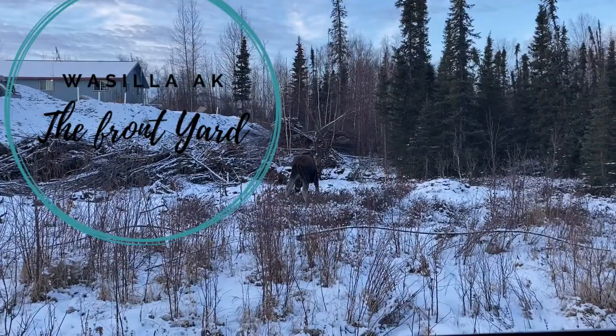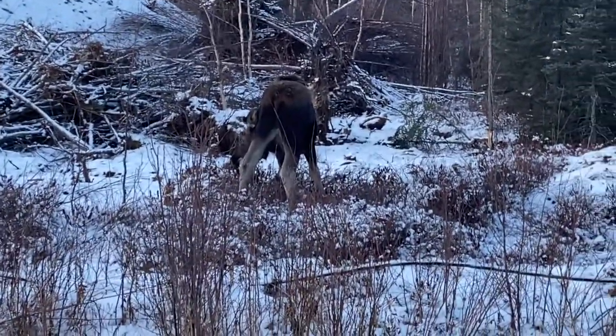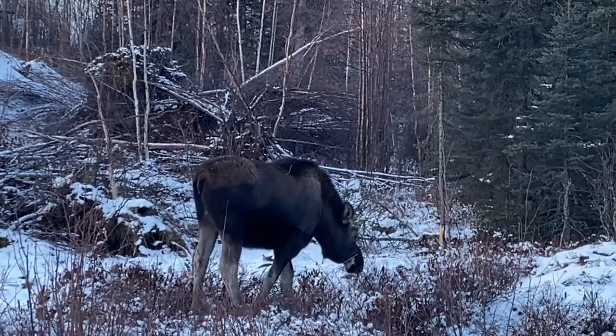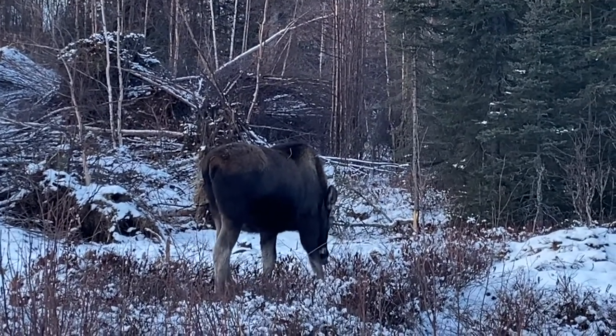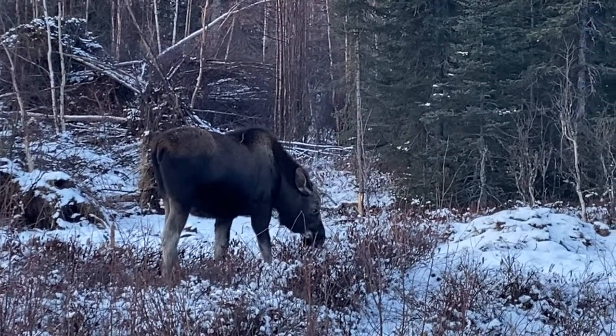Denali National Park is stunning. If you ever have the opportunity to come to Alaska, or you just have this need to come here, do it. We saw wolves — literally out in the wild. We saw moose. We saw a fox the first day. We went to this amazing reindeer farm, which was so cute.